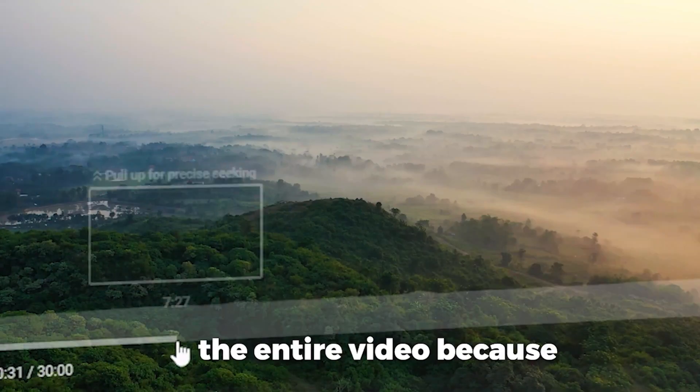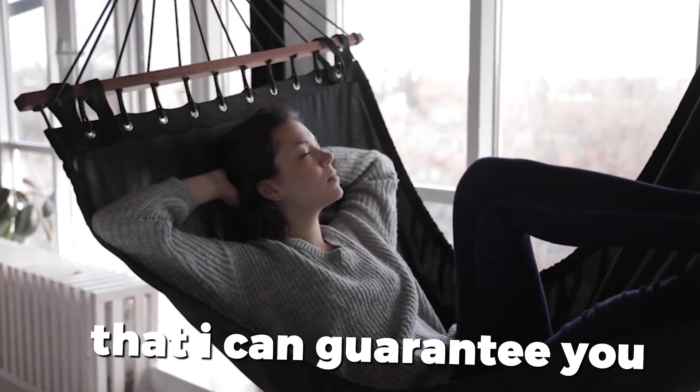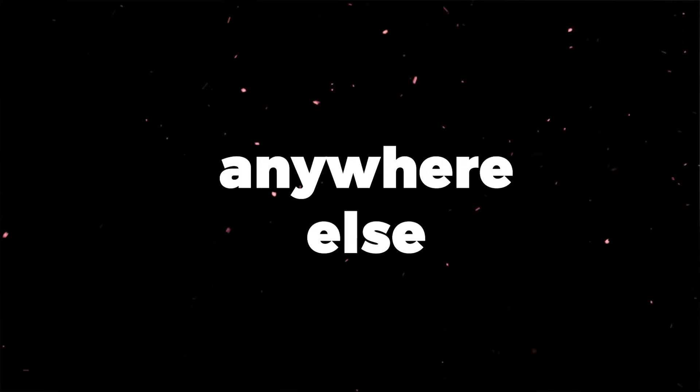If you've never been early to anything in your entire life, make sure you watch the entire video because this is valuable content that I can guarantee you won't find anywhere else.